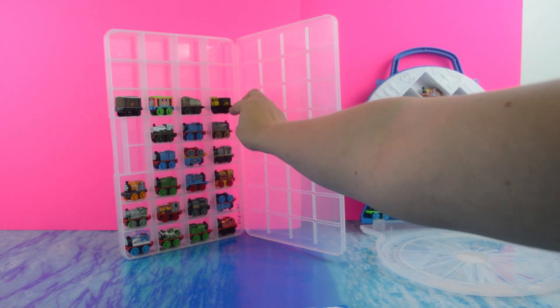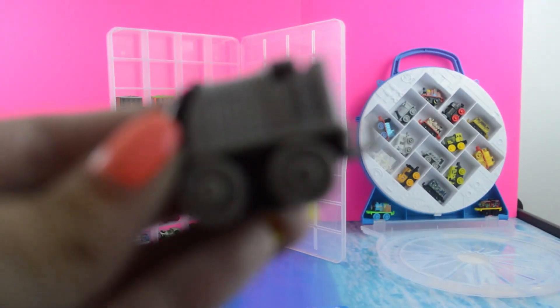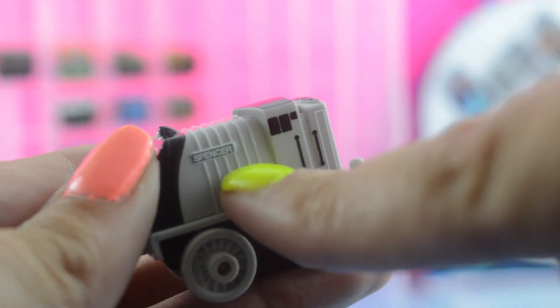We are trying to collect all the minis. We love the minis — some of our favorite toys. Here's the next one that was in that pack: Spencer, old school. Classics Spencer would have a red nameplate, and this is a gray nameplate, so this is old school Spencer.